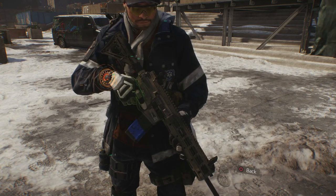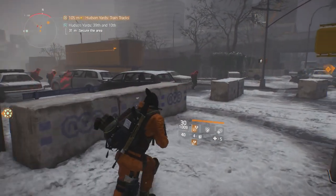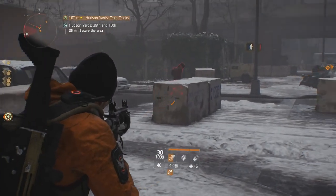Before we get into the review, here are some basic stats and weapon info for you on the P416. The country of origin is the United States of America. The rate of fire is 750 rounds per minute. The magazine size is 30 rounds. The fire type is full auto and the reload speed is somewhere around 2.30 seconds.